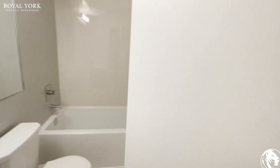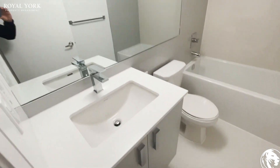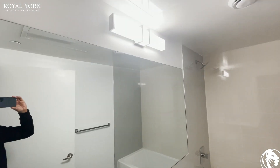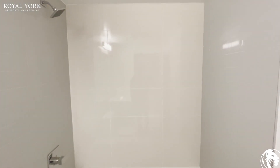And then right next to it is your bathroom. Got a beautiful vanity here, got your mirror, beautiful light fixture. Got your stand up shower with tub.